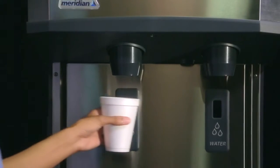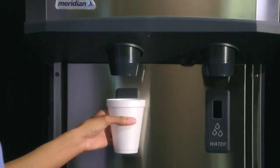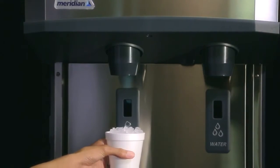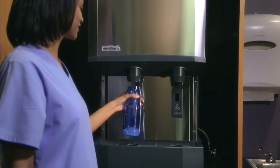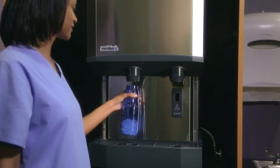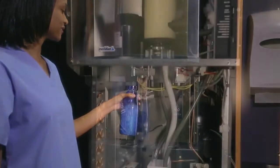Meridian's best-in-class dispensing technology features infrared, touch-free sensors that control start and duration. An enlarged dispensing envelope and offset placement of spouts optimizes space, allowing an easy fit for a variety of container shapes.